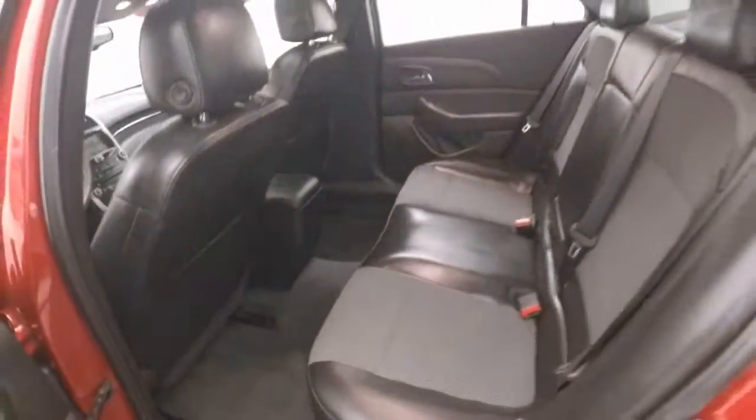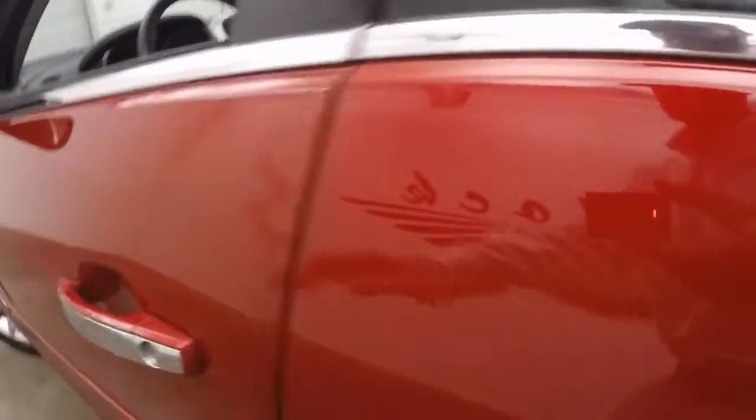Nice black interior, it's in great shape. No rips, tears, burns, or stains — anything like that.